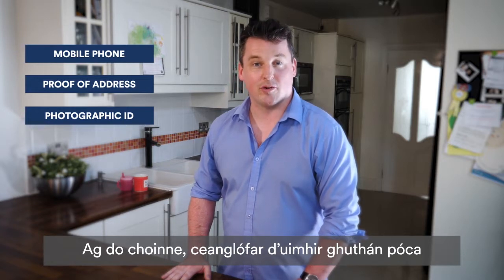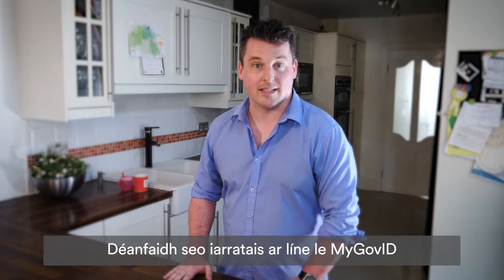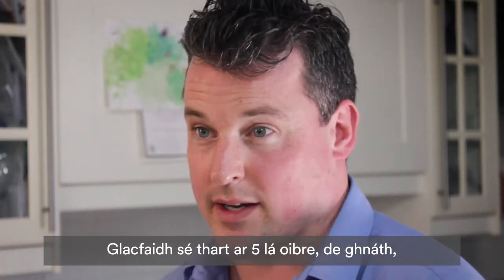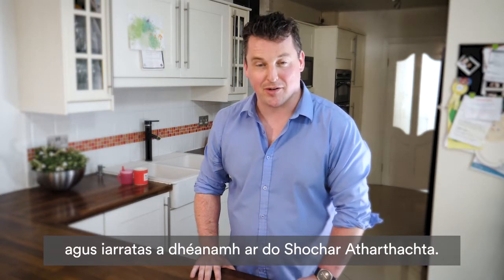Don't forget to bring your mobile phone, proof of your address in Ireland such as a utility bill or bank statement, and a valid photographic ID. At your appointment, your mobile phone number will be linked to your Public Services Card for added security, making online applications with MyGovID easier and safer. It will usually take around 5 working days for your Public Services Card to arrive by post.